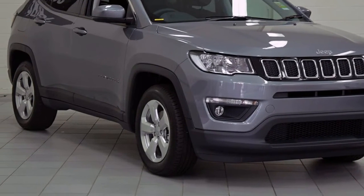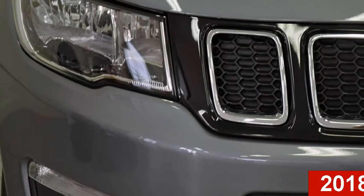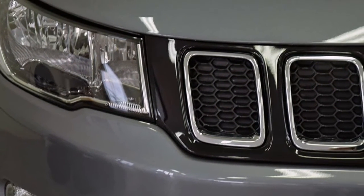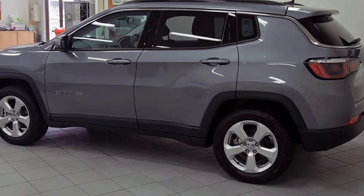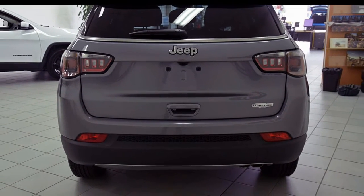Imagine yourself in this Jeep Compass. This Compass has a reliable 2.4-litre engine and a smooth shifting automatic transmission. The attractive grey exterior is complemented by its stylish interior.